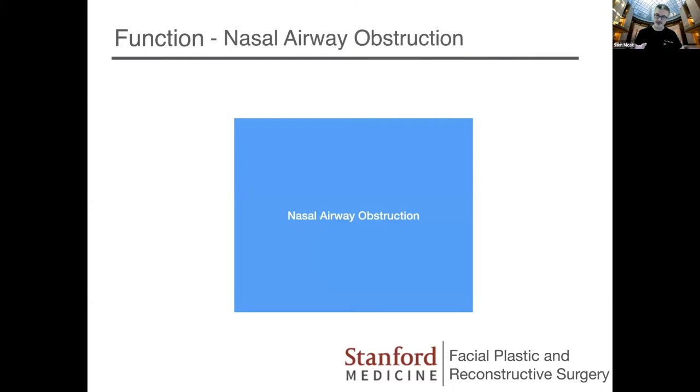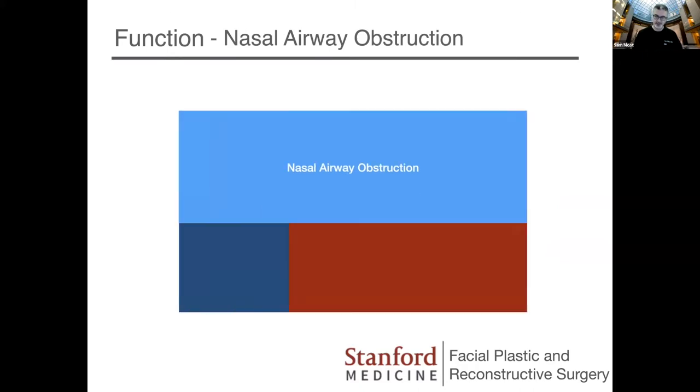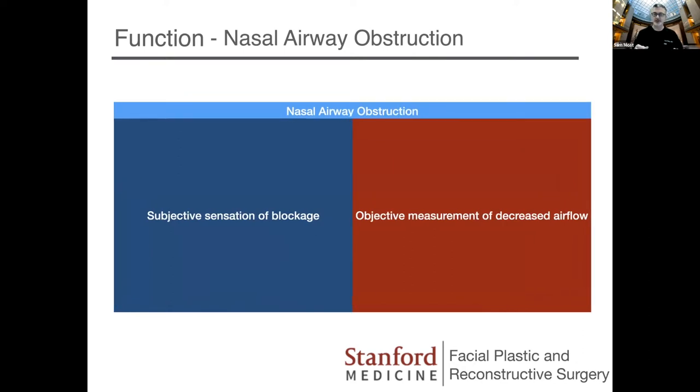I'm going to talk first about nasal airway obstruction, and then about aesthetics. In terms of nasal function, I'm talking specifically about anatomic airway obstruction — nasal airflow, with all due respect to the rhinology division. I realize there are other functions such as olfaction, filtration, and heat exchange. The big dichotomy here is that the subjective sensation of nasal blockage and the objective measurement of decreased airflow are separate things, and they don't always overlap. In fact, I just saw a patient about 45 minutes ago for which this fit perfectly, and I put a couple of photos in to show you a little bit later.